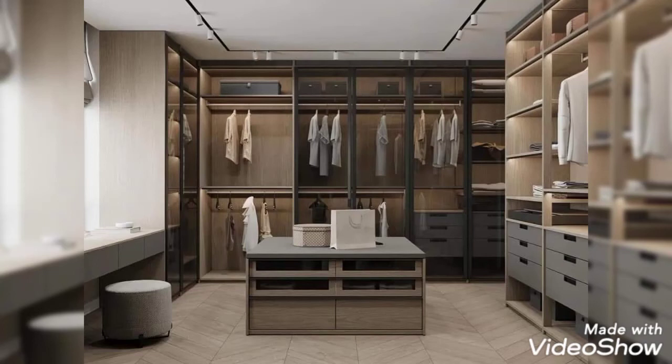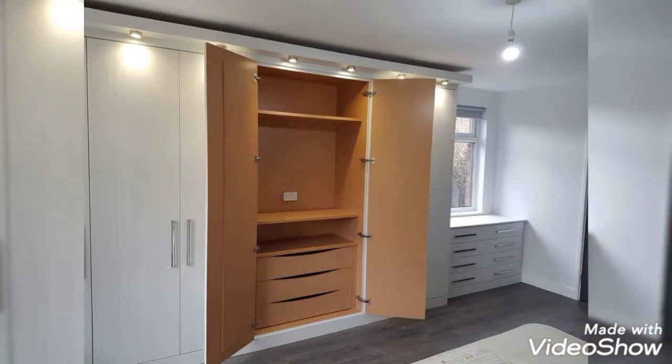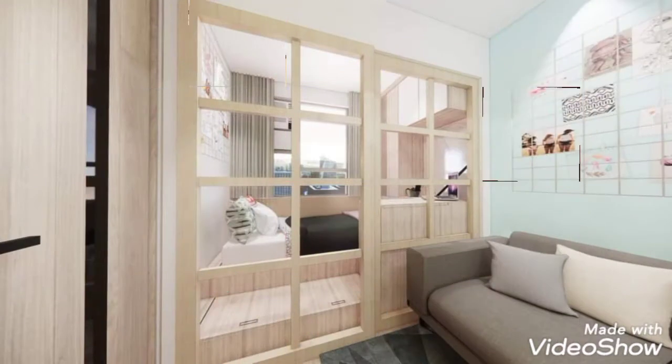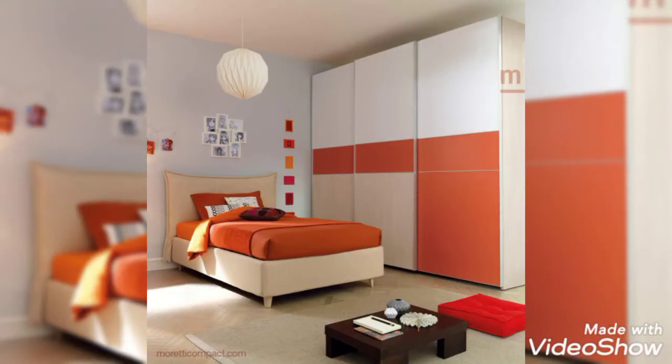Hello everyone, welcome to my channel Home Interiors. In this video I am going to show you modern bedroom wardrobe design ideas and we will also share some tips regarding bedroom wardrobes. Please watch this video till the end and do not skip it, because here we are sharing beautiful designs and the latest collections of bedroom wardrobes.